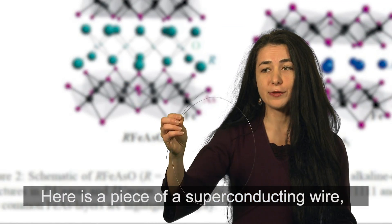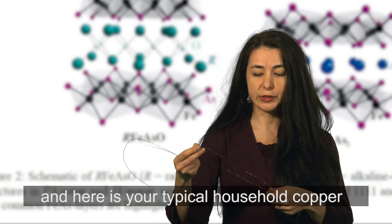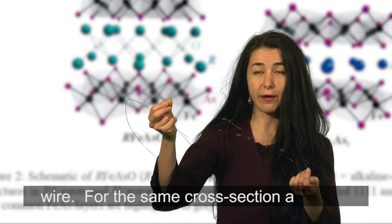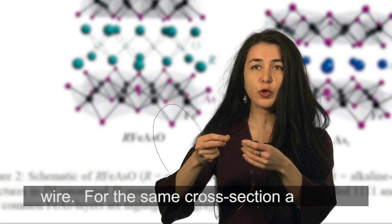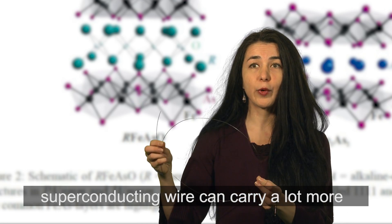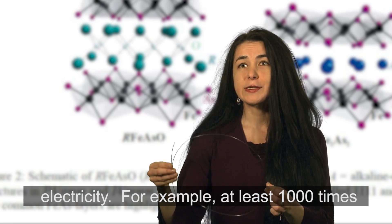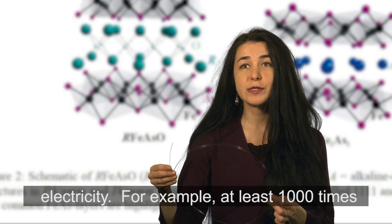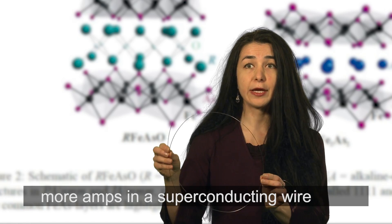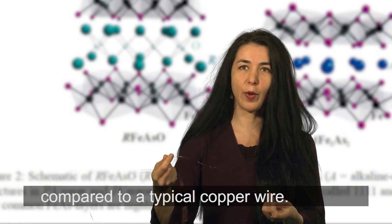Here is a piece of a superconducting wire, and here is your typical household copper wire. For the same cross-section, a superconducting wire can carry a lot more electricity — for example, at least a thousand times more amps compared to a typical copper wire.